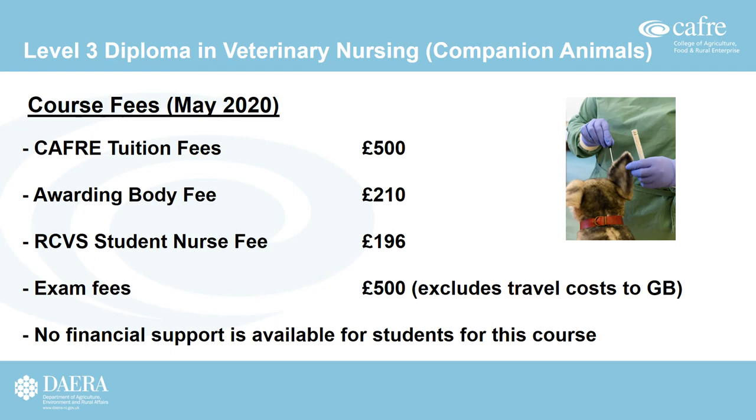There are fees attached to this course and again there is no financial support available. However, employers may occasionally pay tuition fees where the student is employed in their veterinary practice, and this should be clarified from the outset. Fees range from tuition fees, registration fees with the awarding body, registration fees with the Royal College of Veterinary Surgeons, and exam fees. Travel costs to Great Britain for the final practical exam are not included.